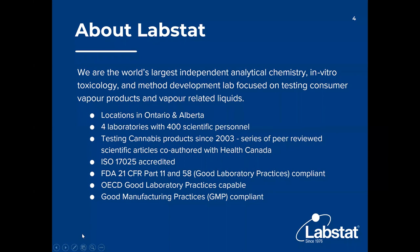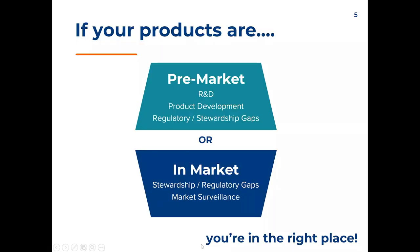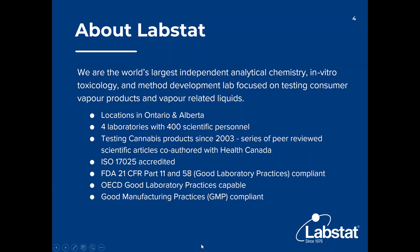LabStat is the largest analytical chemistry and in vitro toxicology testing lab that specializes in vape products, heat not burn products — vape products being cannabis as well as nicotine — but also heat not burn products. We call them new generation products as well as tobacco products.